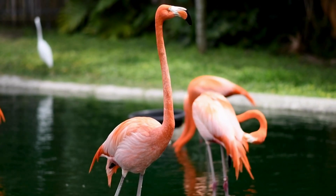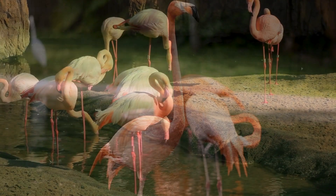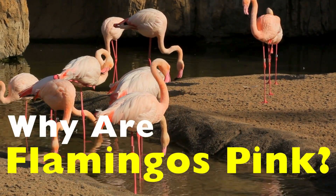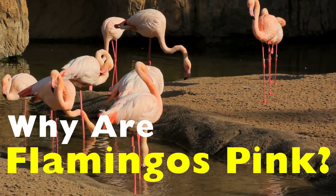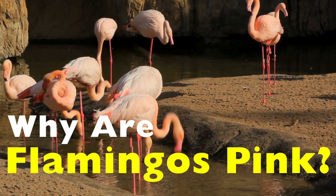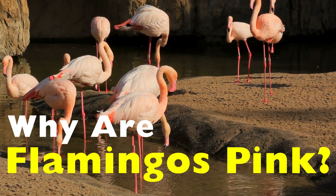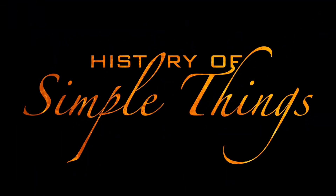Is it genetics? Sun exposure? Some kind of natural dye hidden in their feathers? Today, we're breaking down the real reason flamingos are pink — how diet, biology, and evolution all work together to create one of the most iconic colors in the animal world, right here on History of Simple Things.